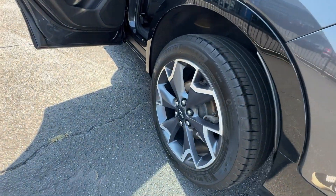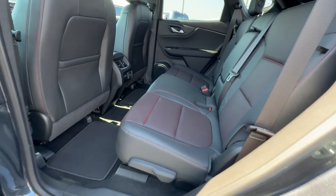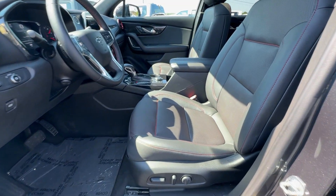Heated steering wheel, Apple CarPlay and/or Android Auto, wireless charging station, navigation system, heated driver's seat, keyless entry, rear camera mirror, heated rear seat, power passenger seat, backup camera.